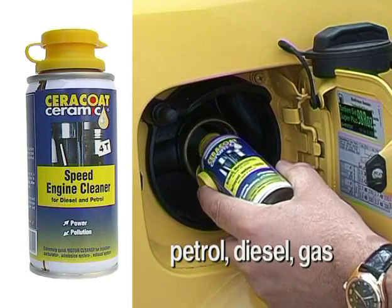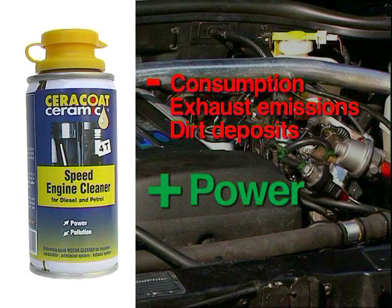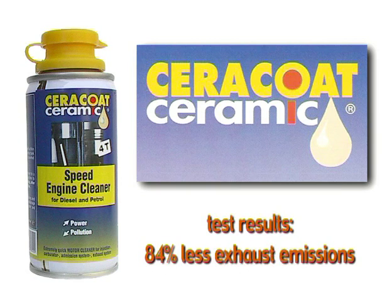Cerakote Ceramic Speed Engine Cleaner is easy to use. It cleans the entire fuel system extremely quickly, eliminates dirt deposits, and your engine is as good as new. Cerakote Ceramic Speed Engine Cleaner — the cleaner for your engine.